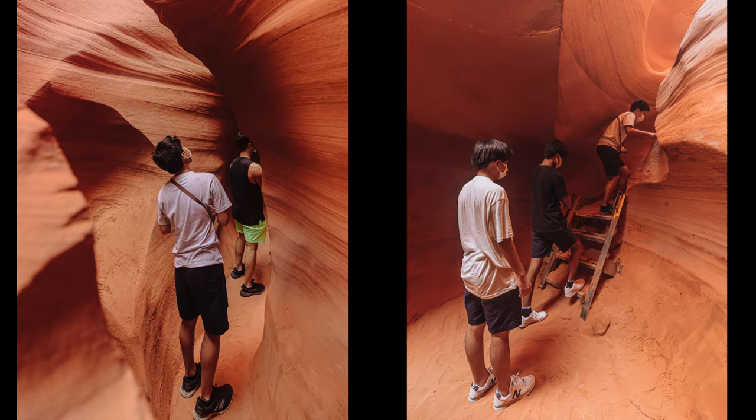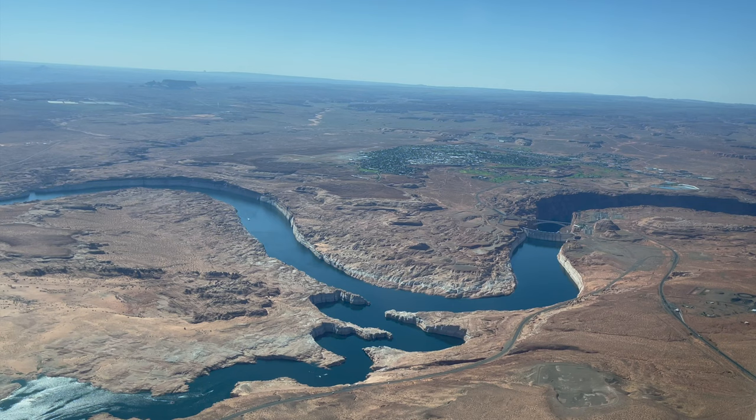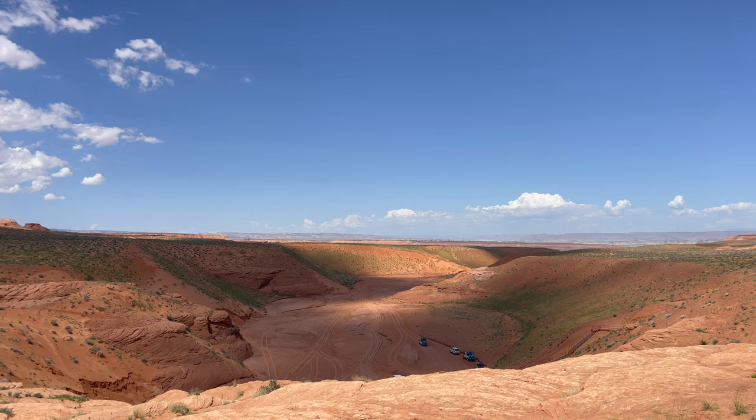They call it Antelope Canyon because antelope used to migrate down from Utah. But when they built the dam and Lake Powell here in the 1960s, it ruined that migration pattern of the herds. There are no antelope here these days. In fact, you really won't see any animals here, aside from maybe a coyote.